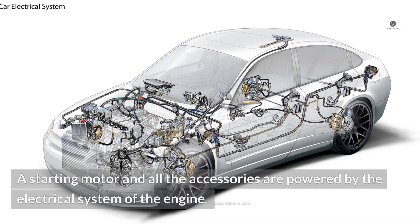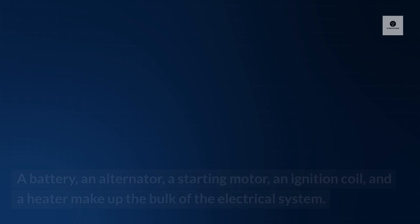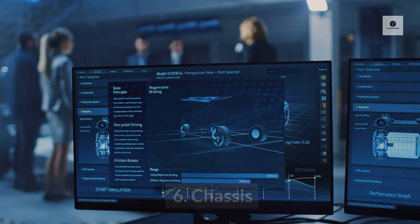5. Electrical system. A starting motor and all the accessories are powered by the electrical system of the engine. A battery, an alternator, a starting motor, an ignition coil, and a heater make up the bulk of the electrical system.